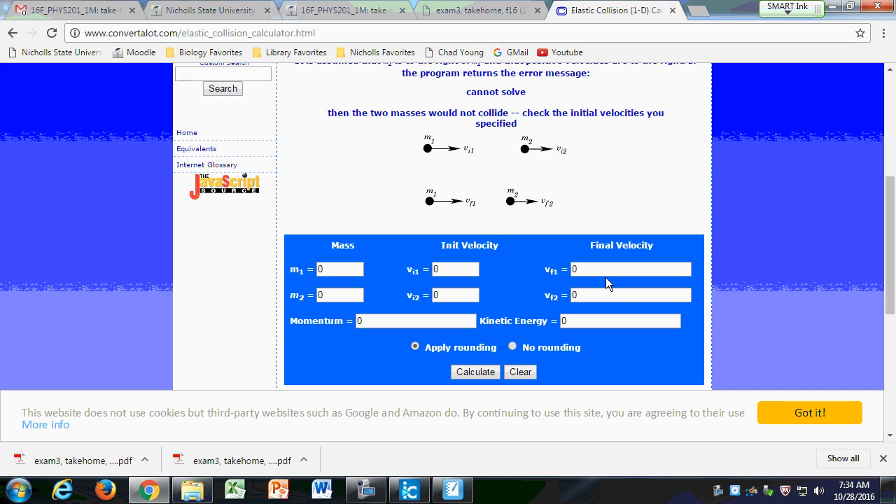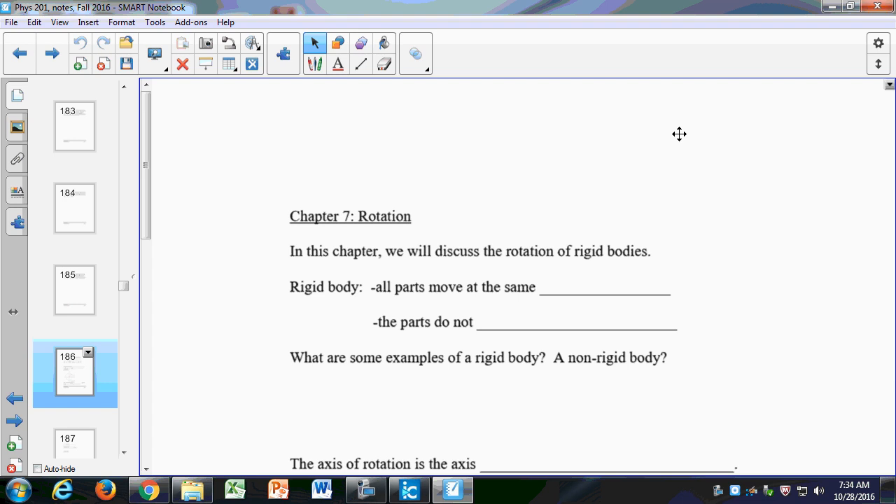Are y'all clear on what to prepare for the exam on Wednesday? We're going to begin Chapter 7 today. I do want you to turn in that take-home — as I said in the announcement, turn it in at the beginning of the exam so I can grade them as y'all are taking it. Please do it perfectly: I want to see all the work, the right answers, and everything done correctly.